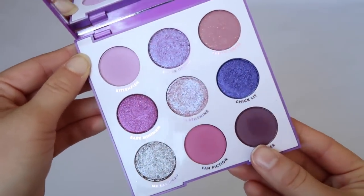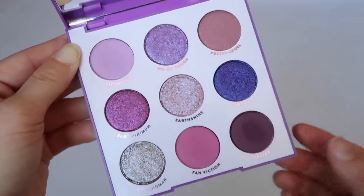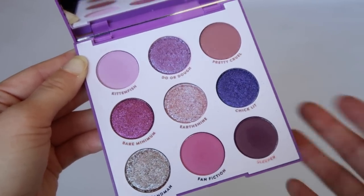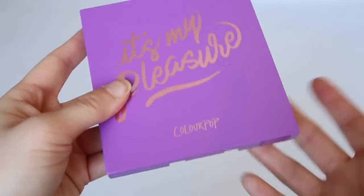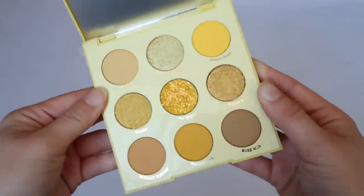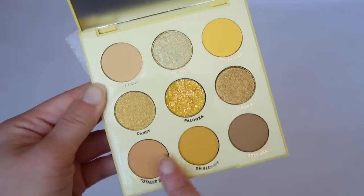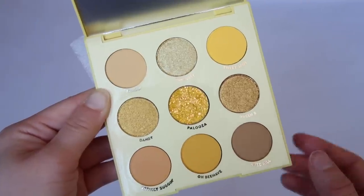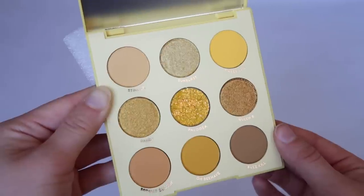Uh-Huh Honey was super popular so I picked it up. I haven't used it yet, but what drew me to it were the flattering yellow-adjacent colors — they did a really good job with yellows that aren't pure yellow. Then Lilac You — I like this better than It's My Pleasure color-story-wise because I'm a lavender fan. It looks similar but I'm excited to try it out.